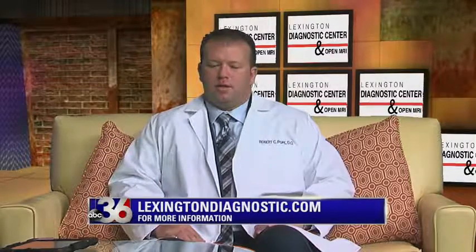How can people learn more about these services, or if they're going somewhere else, how can they transfer to Lexington Diagnostic? You just have to ask — you are ultimately the boss of your own body, so you have a choice. Ask around, call around, shop around.